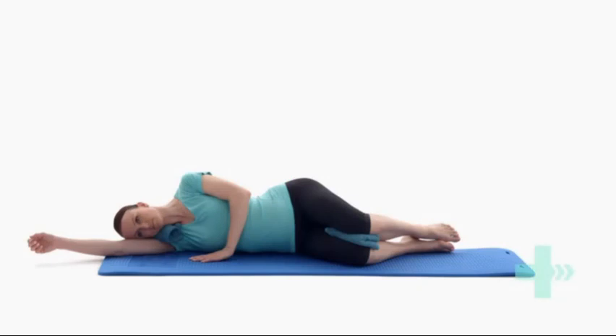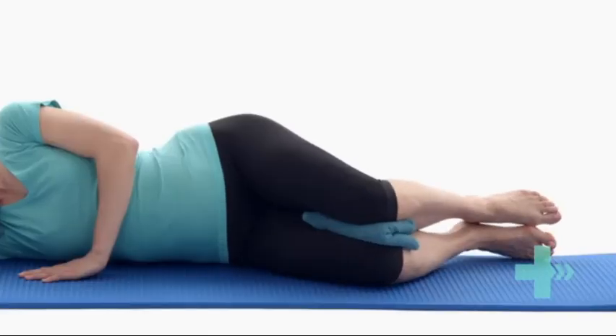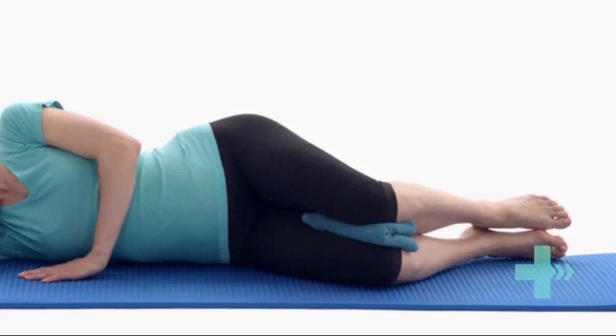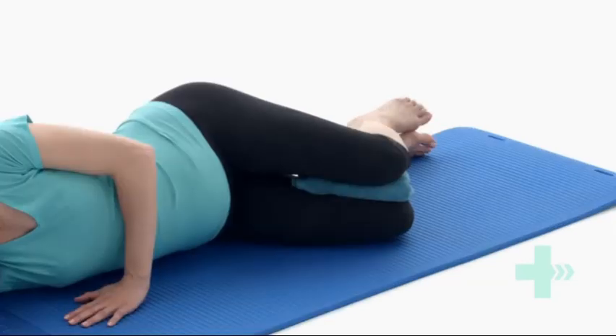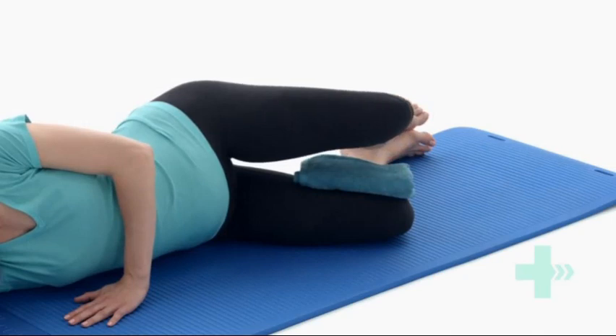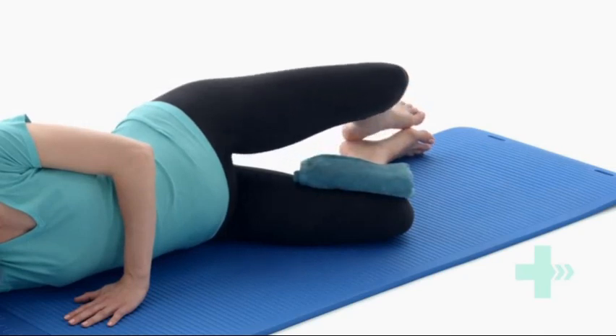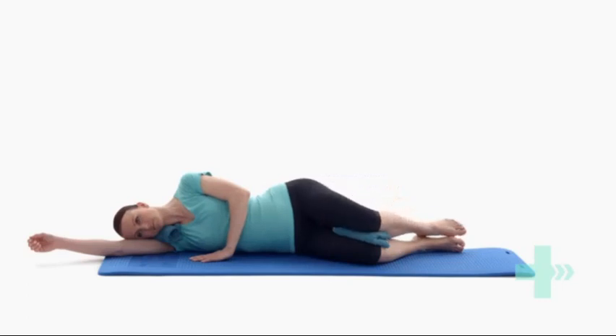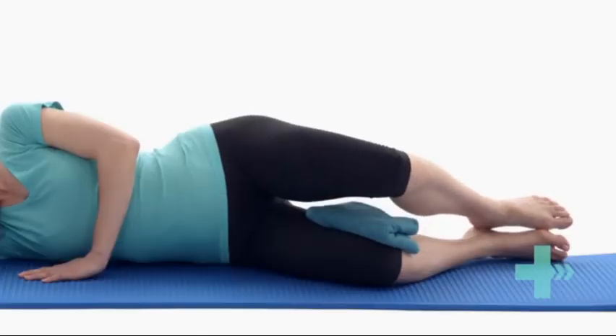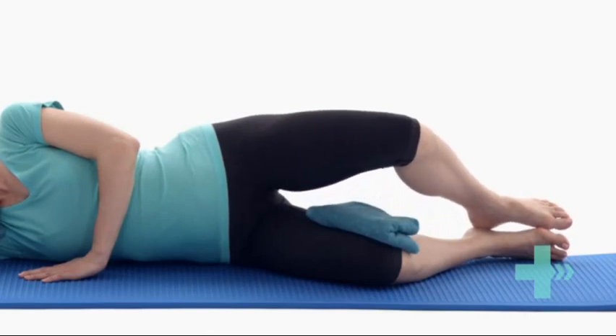Lie on your side with a pillow between your knees and your bottom arm outstretched. Bend your knees with your feet in line with your buttocks. Tighten your pelvic floor and lower stomach muscles. Keeping your feet together, lift your top knee slowly up into the air, ensuring you do not rotate your body backwards. Control the movement as you lower your leg back down to the starting position. There should be no pain in the front of your pelvis as you perform this exercise.